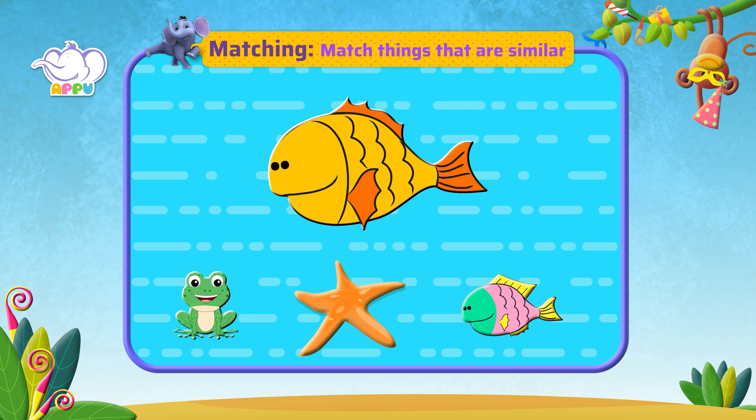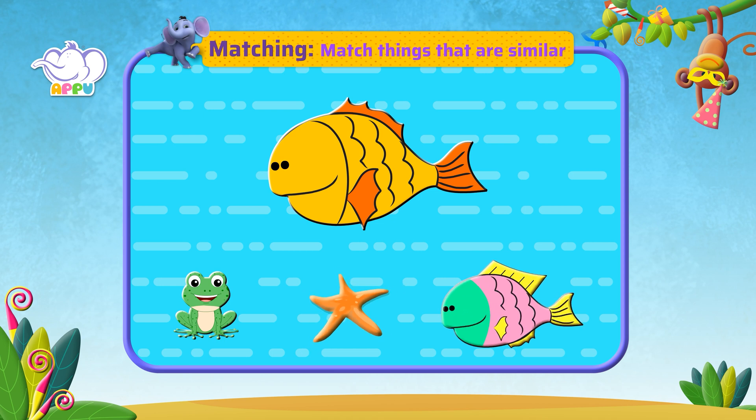Here is a starfish. It is not similar to a fish. Here is a fish which is similar to this fish.